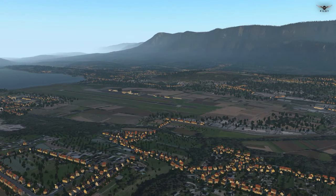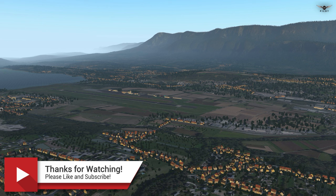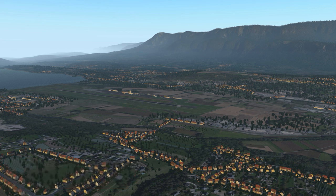Well, folks, this brings us to the conclusion of our video. Before we part today, I would like to extend my gratitude to Nicholas from the xPlane.org store for providing me with this copy of the Quest Kodiak, including the expansion pack. Until next time, please take care of yourselves and each other, and I will see you all very soon. Thanks for watching, and bye-bye for now.